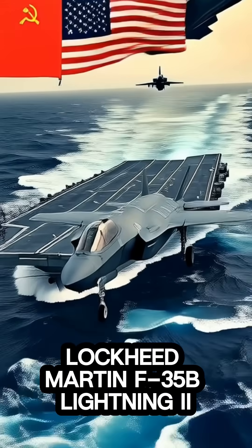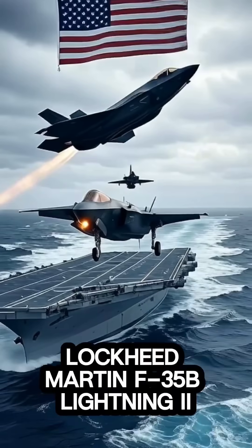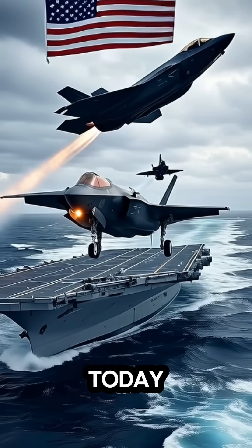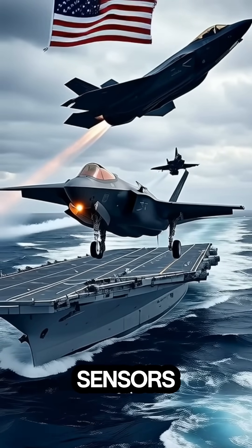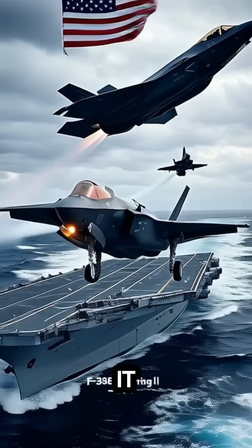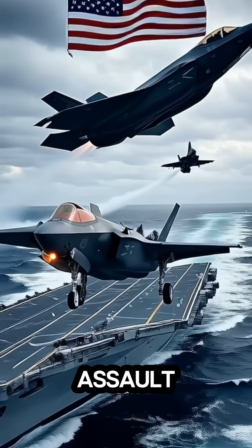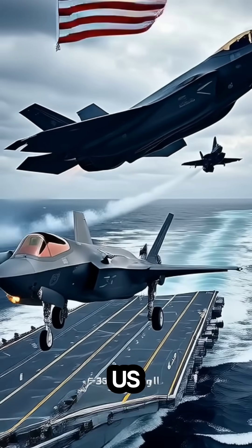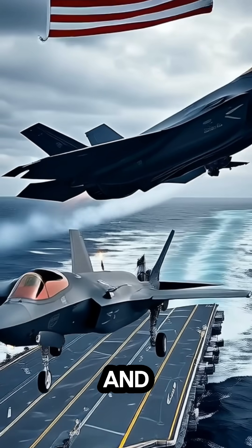At number two: the Lockheed Martin F-35B Lightning II. This is the most advanced V/STOL jet in service today. With stealth technology, advanced sensors, and supersonic speed, it can operate from carriers, assault ships, and even short runways — making it a game-changer for the U.S. Marines, the Royal Navy, and beyond.